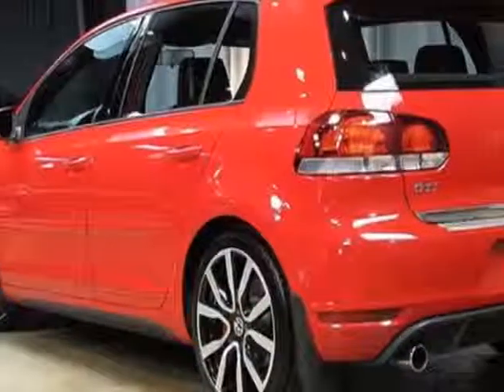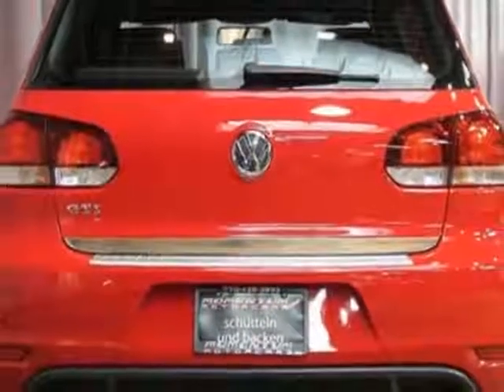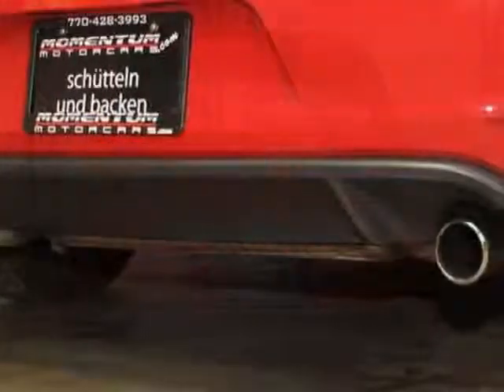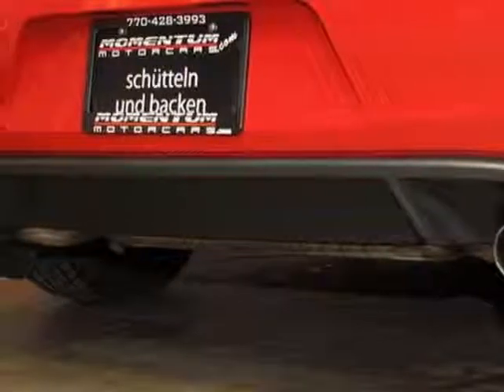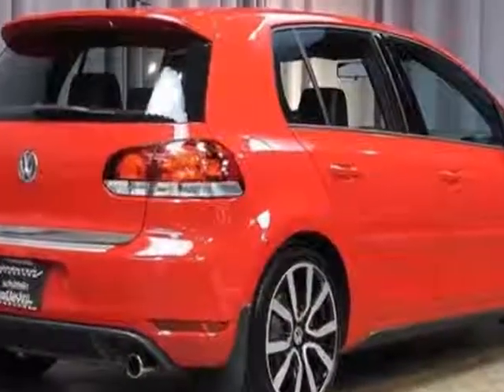Navigation Package, Bi-Xenon Headlights with Adaptive Frontlight System, ASK, and the Autobahn Package. Call 770-428-3993 or email our friendly sales staff today to schedule a test drive.